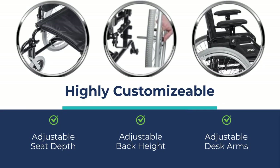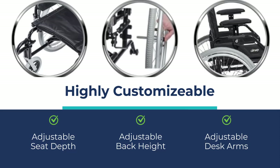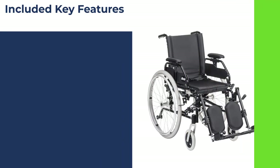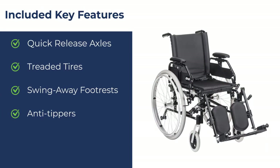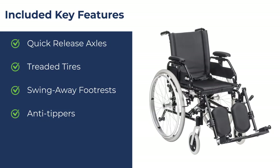The Lynx wheelchair comes with adjustable seat depth, adjustable back height, and adjustable desk arms. Other key features and benefits include quick-release axles, treaded tires, swing-away footrests, and anti-tippers are included.